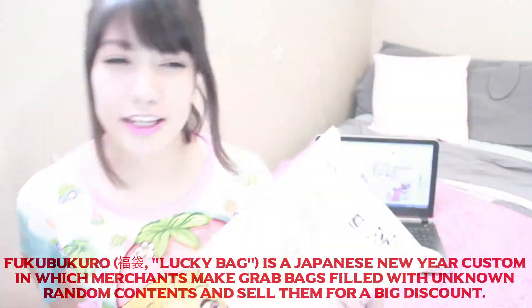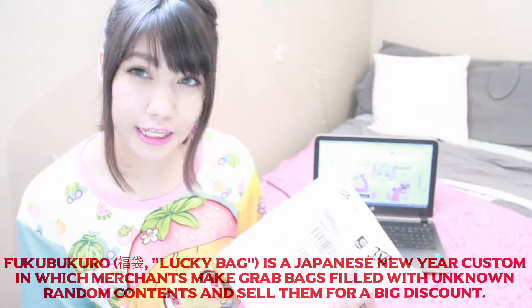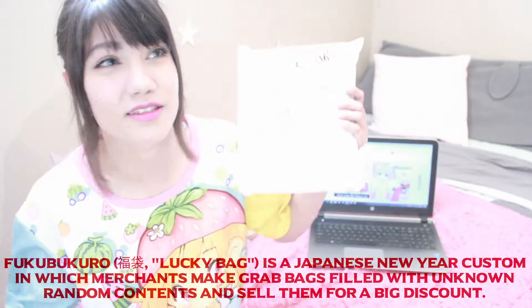I ordered a fukubukuro bag — it's kind of like a surprise bag. You don't know what you're gonna get, but it's gonna be fun.